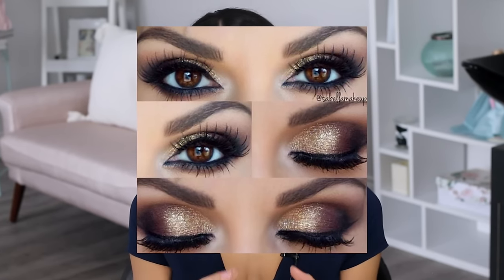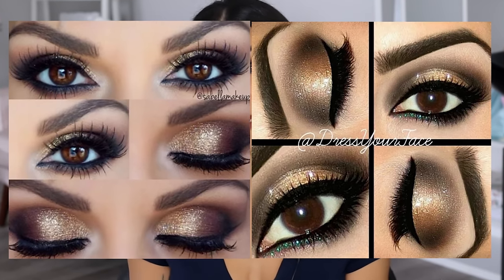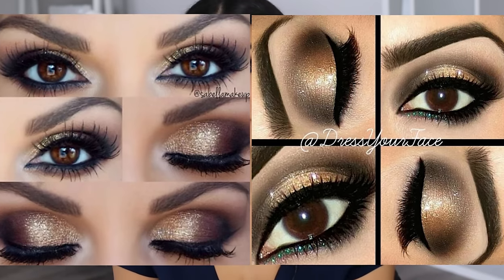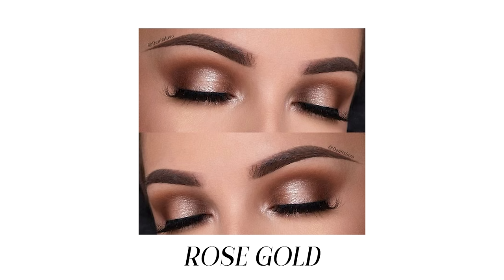Something else that works beautifully, especially if you have honey or gold speckles in your eyes, is bringing pops of gold right into the lid — you're grabbing those colors and drawing them out. You can do this by contouring the crease with a medium matte brown, then popping a gold color with sheen into the center as a spot highlight. You can go more yellow-toned or more rose gold with a pink-golden hue. Those golden caramels and honey shades can be stunning on brown eyes, especially with a warmer skin tone.